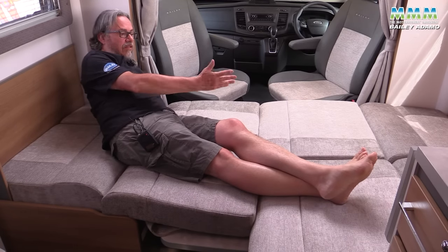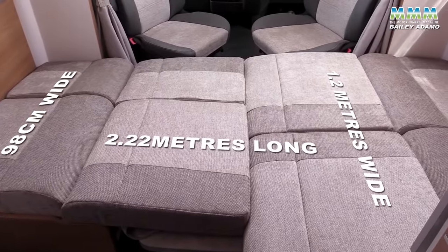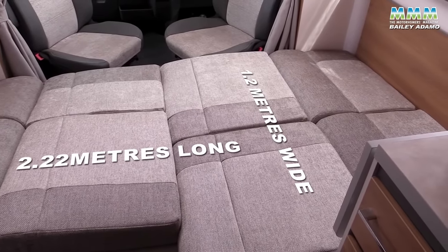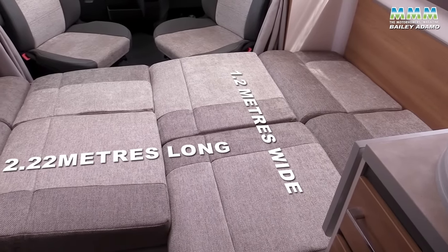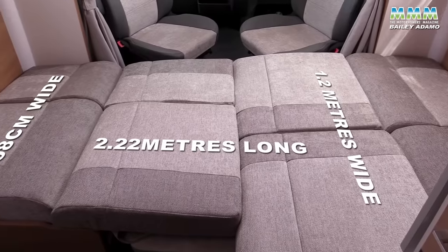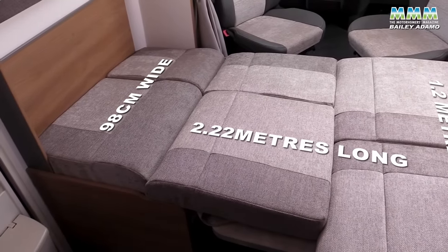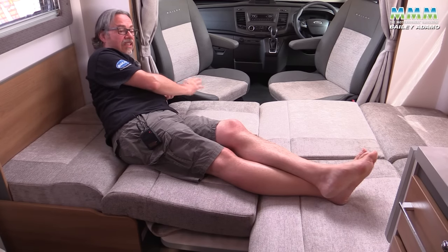With the table lowered, you can make the lounge into a double bed. It's a really long one — 7 foot 3 and a half, or 2.22 metres long, by 1.2 metres — about 3 foot 11 wide, narrowing down to 98 centimetres at the other end. If you're thinking why doesn't Bailey offer a drop-down bed instead, well, the extra weight wouldn't make this practical as a three and a half tonne motorhome anymore.